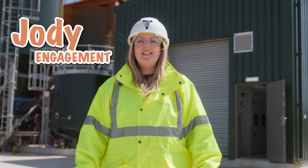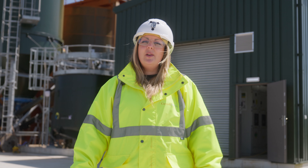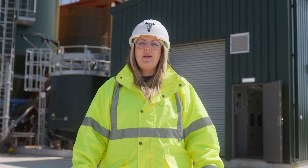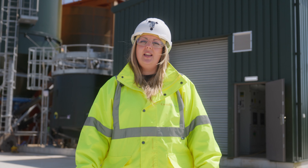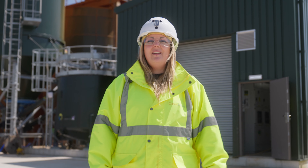Hi, I'm Jodie and I'm the stakeholder engagement coordinator here at Cornish Metals. I work with local businesses and the community to explain what it is that we're doing here at South Crofty and why it's so important for the future of Cornwall. Let's take a look around and find out more.